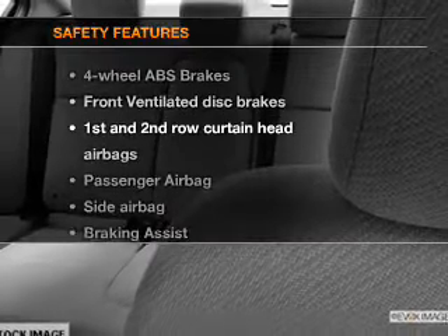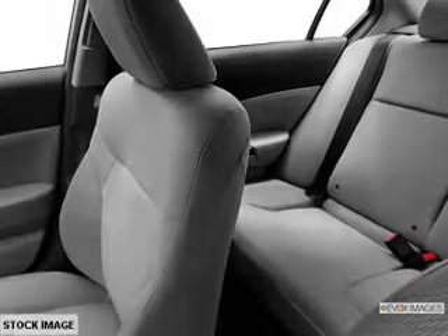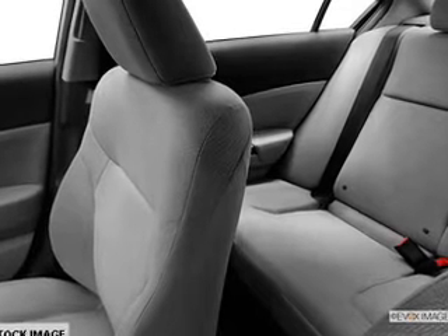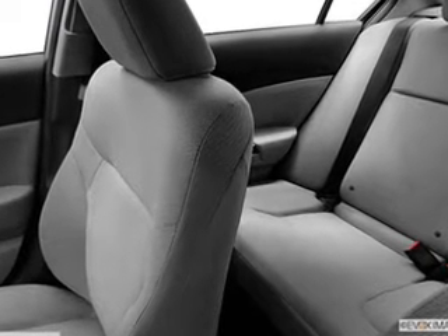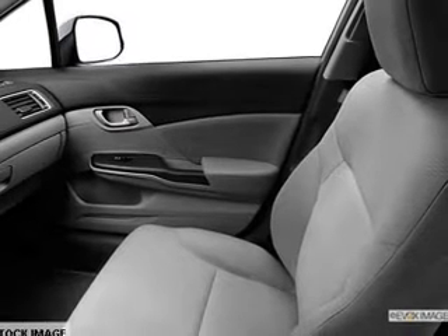If safety is a high priority, rest assured knowing these top safety components are included: front ventilated disc brakes, curtain head airbags, passenger airbags, side airbag, traction control, stability control, and daytime running lights.